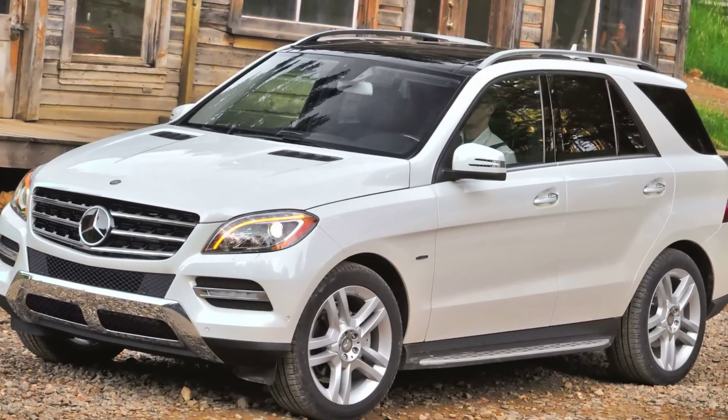It's definitely worth a test drive. For more information about the Acura MDX and its rivals, go to Edmunds.com.